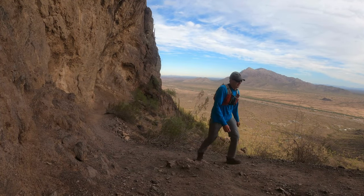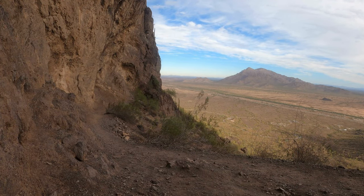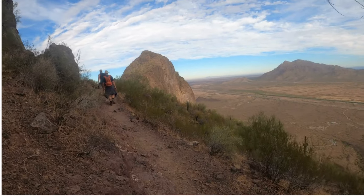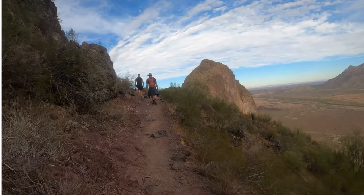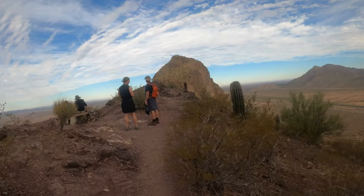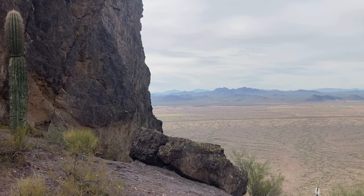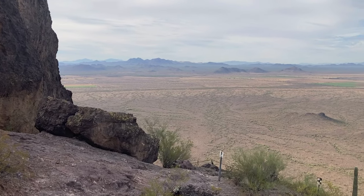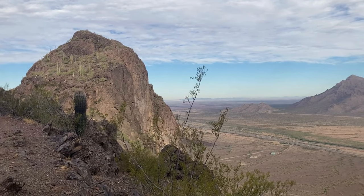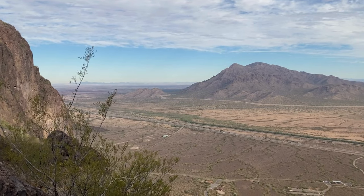In the early morning, parts of the trail are shaded by the rocky walls of the peak, offering a brief break from the sun. At about a mile into the hike, you'll reach the saddle, where you can pause and take in incredible views. To the west, distant mountain ranges stretch across the horizon, while to the east, you can see more mountains and the interstate cutting through the desert.